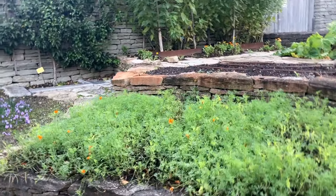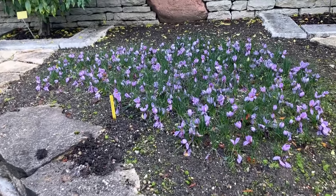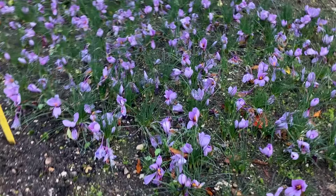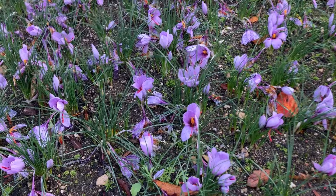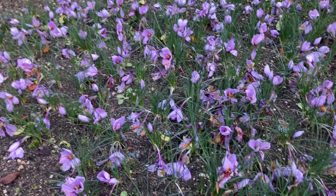And here are the autumnal crocus. We're, of course, in northern climes very used to spring crocus, but there is a whole variety of autumn-blooming crocus. It's a little bit of unexpected colour.